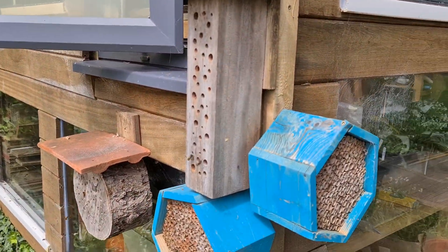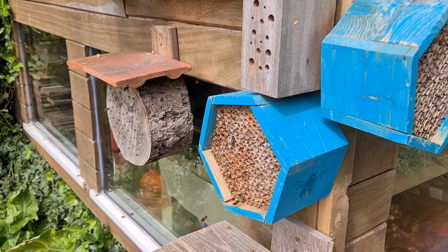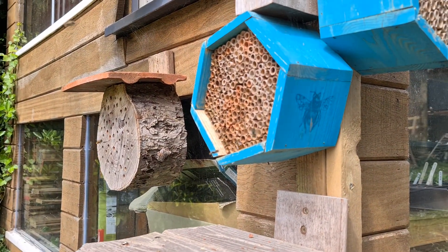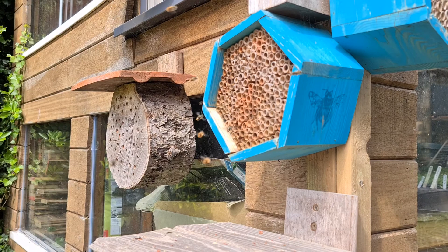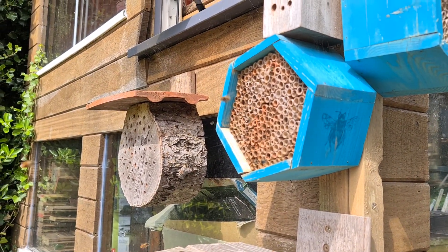Look at these — a lot more than last year. I think at the moment there are two species there, but as I said last year, I am still learning.